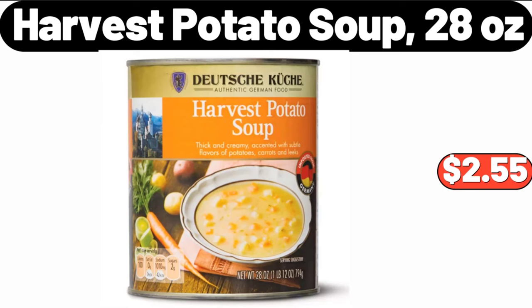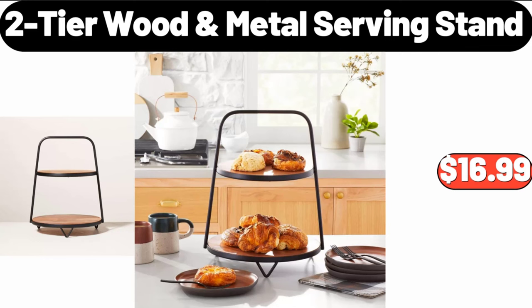20-Piece Kitchen Towels and Dishcloth Sets $8.99. Metal Colander with Wood Handle Set of 3 $19.98. Harvest Potato Soup 28 Ounces $2.55.